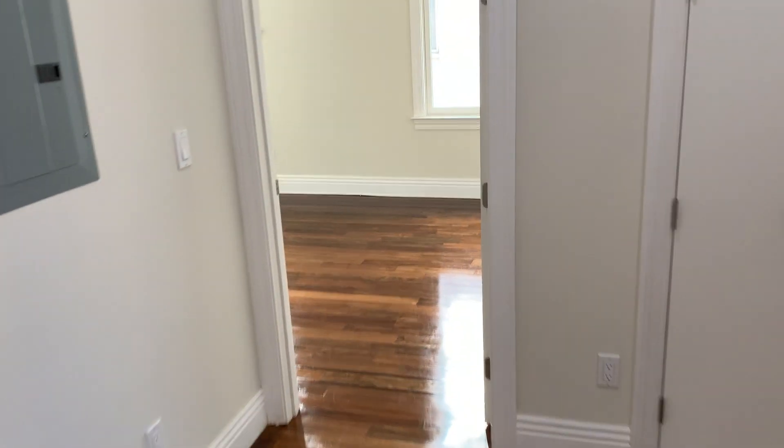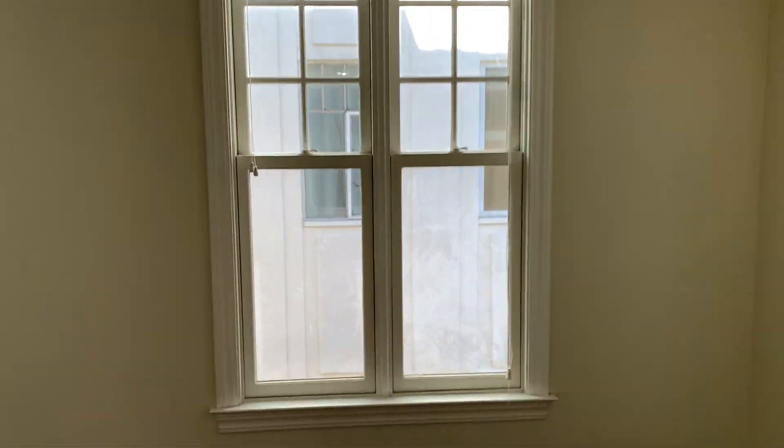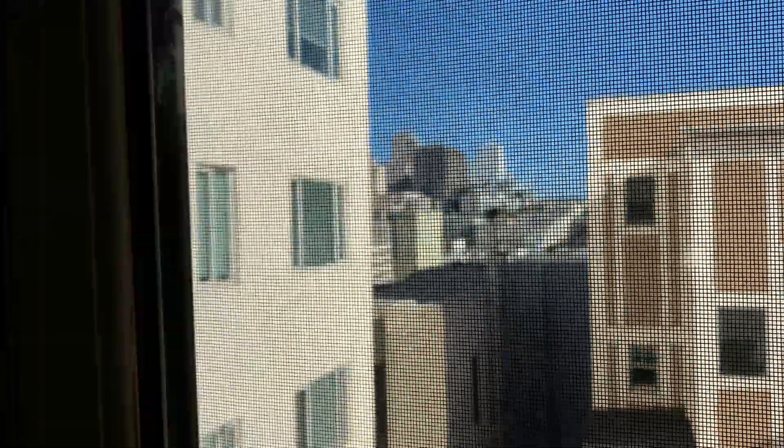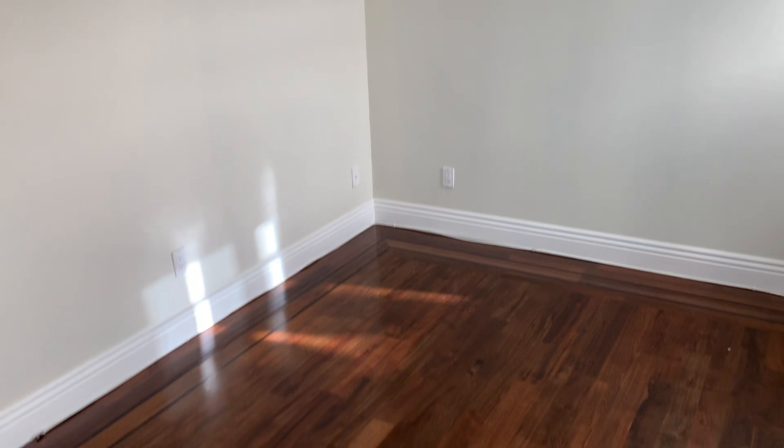Across the way is one of the three regular bedrooms that would share one hall bath. This room has a really clear shot of Knob Hill. Some big windows, really great light. It's big, and there's a closet.